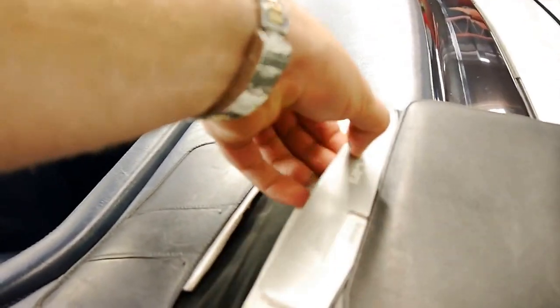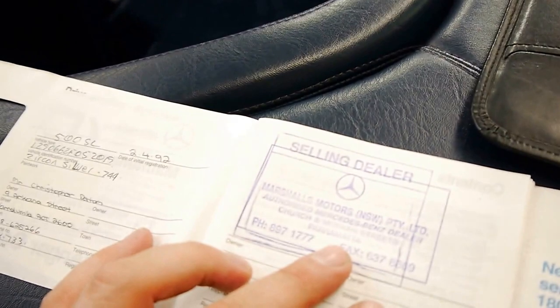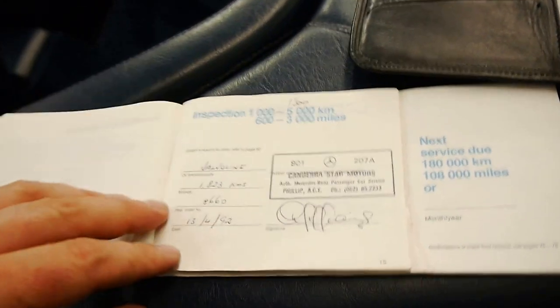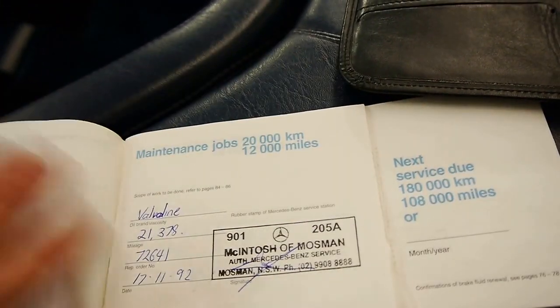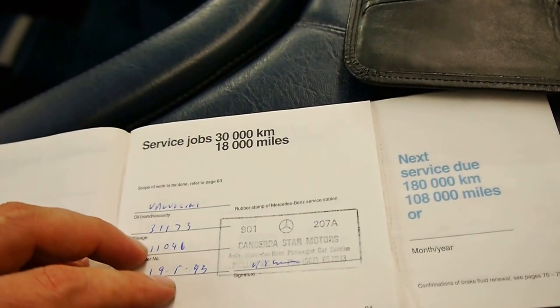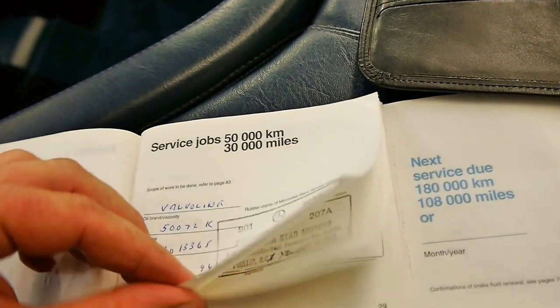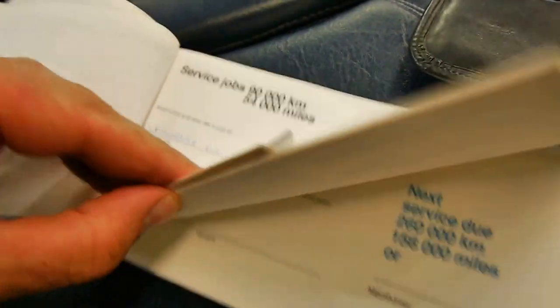The logbook on this car is incredible — just about every single service is done at Mercedes. It came from Canberra. All the books are in here. This is the original owner in Canberra, then I think the car came to the North Shore in Sydney. You can see here — Canberra, that's where it was serviced: $1,800, $12,000, went to McIntosh at $20,000, back to Canberra Star at $30,000, $39,000, $50,000, $58,000, and so on. It goes right through, all at Canberra Star. Unbelievable.